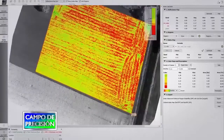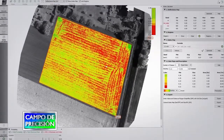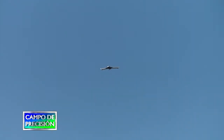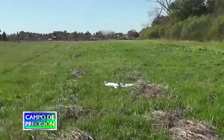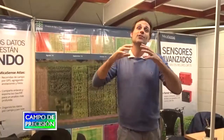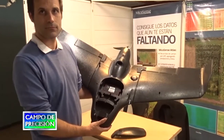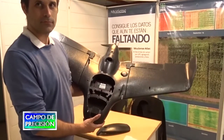Los drones que vendemos siempre vienen con una solución para procesar los mapas; nosotros nos encargamos del procesamiento. Tenemos un aplicativo donde el cliente puede subir las fotos y devuelve el mapa de forma automatizada para los sensores multiespectrales, a través de un portal propio que hemos desarrollado. Por otro lado, si el internet en el interior no es muy bueno, damos la opción de comprar software PIX4D para hacer el procesamiento en casa. Los resultados finales pueden subirse a la nube de Atlas, donde pueden gestionar toda la información, mantener un historial de vuelos por lote, organizar por campo los diferentes lotes y compartir la información desde ahí.